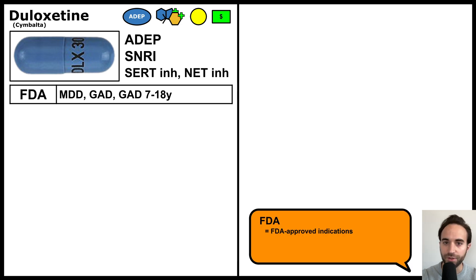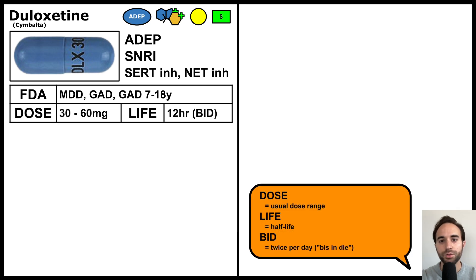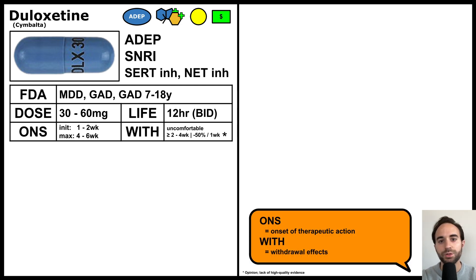It is FDA-approved for treatment of MDD and GAD in adults and GAD in children. However, it is often used off-label for other indications. The usual dose range is 30 to 60 mg, and the average half-life is 12 hours — it is therefore often dosed twice per day. The usual onset of therapeutic action is within one to two weeks, though maximum therapeutic effects are usually not achieved until four to six weeks.